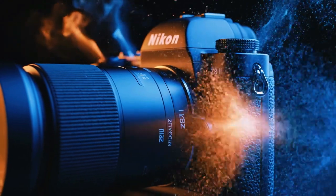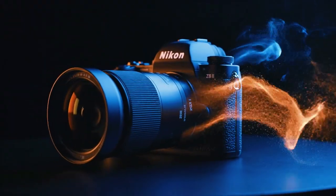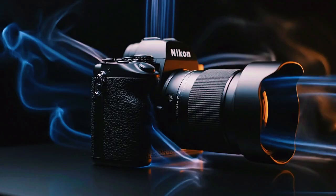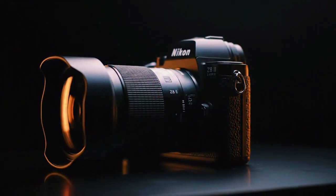This camera has sheer burst power. This power is a game-changer for professionals. It is a new level of performance. It changes how professionals approach their work. It lets them capture the decisive moment.